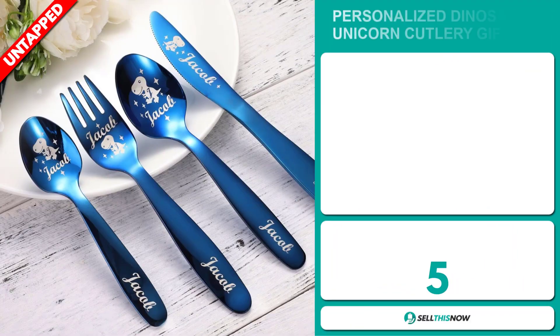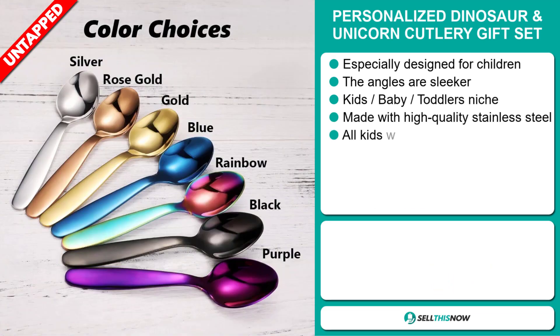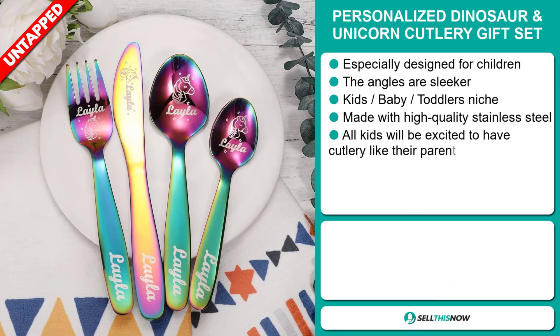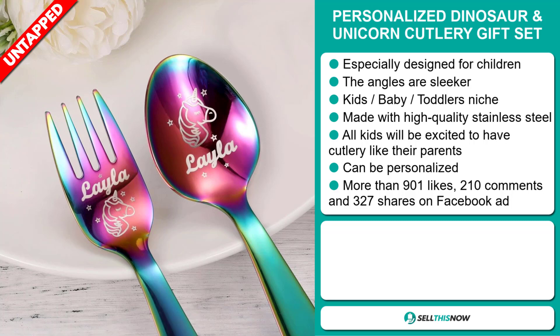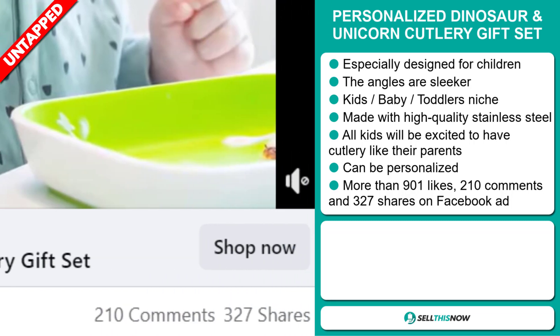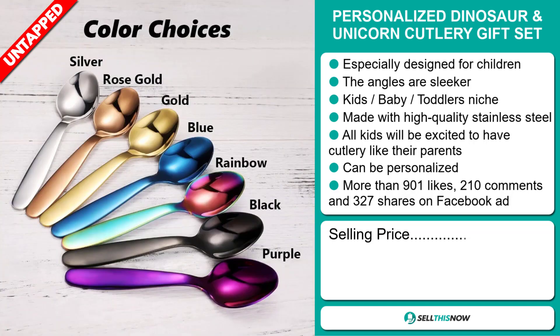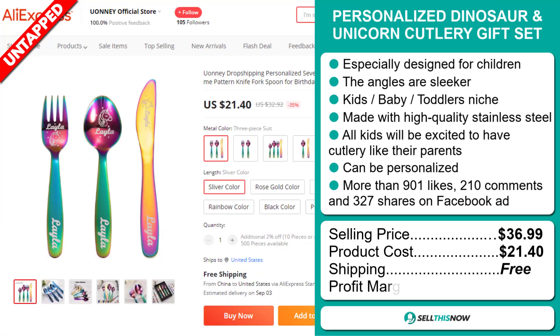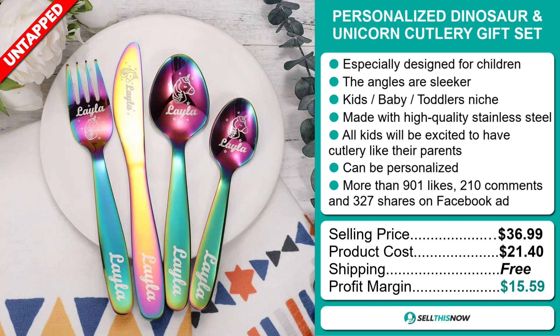Our next product is the Personalized Dinosaur and Unicorn Cutlery Gift Set. This is specially designed for children — the angles are sleeker, and it falls under the kids, baby, toddlers niche market. It's made with high-quality stainless steel, and all kids will be excited to have cutlery like their parents. It can also be personalized. The Facebook ad has more than 901 likes, 210 comments, and 327 shares. The selling price is just under $37, whereas the product cost is only $21.40. Shipping is completely free, so you're looking at a good profit margin of $15.59.